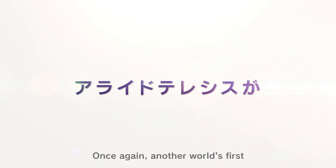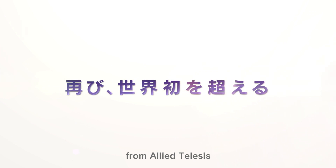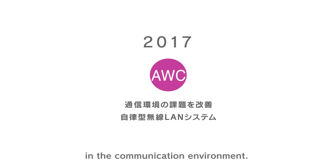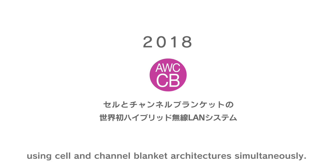Once again, another world's first from Allied Telesis. In 2017, AWC was developed to address challenges in the communication environment. In 2018, the world's first hybrid wireless LAN solution was introduced, using cell and channel blanket architectures simultaneously.